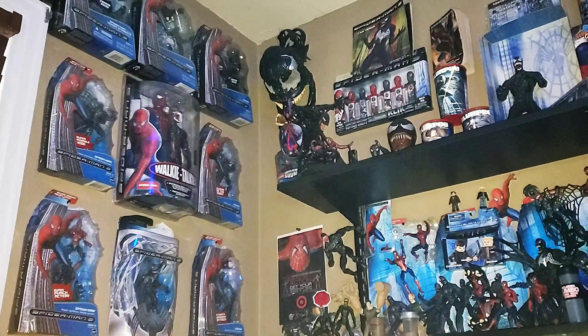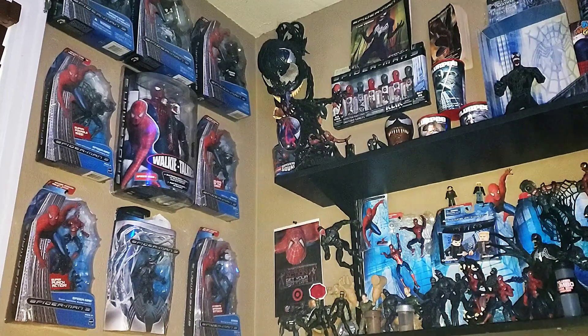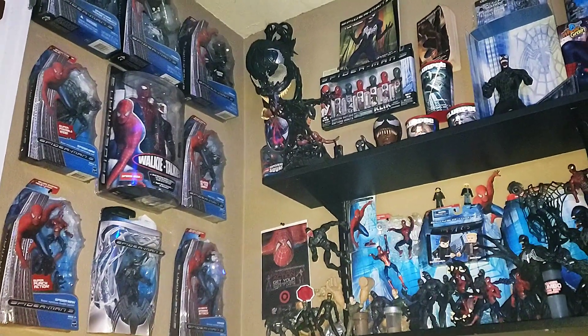Alright, YouTube. Today I decided to take some time out to show you guys my entire Spider-Man 3 collection. Let's begin.